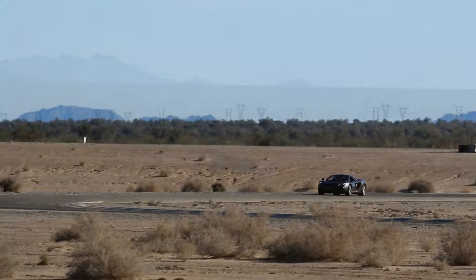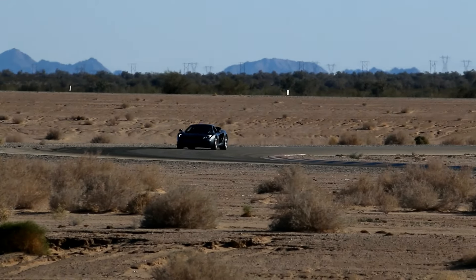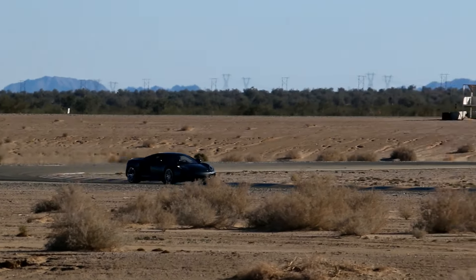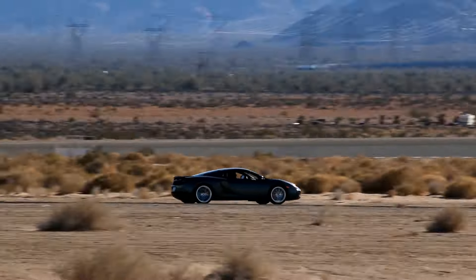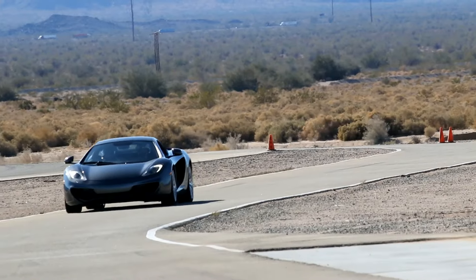The transmission shifts unbelievably. It doesn't have any lag — it just snaps through the gears, and it's really impressive how it can just continually lay down lap after lap.